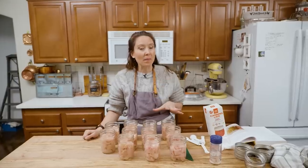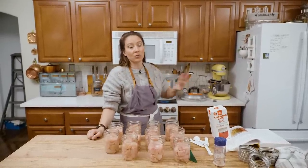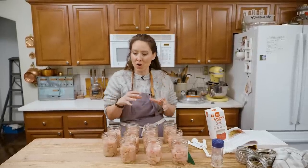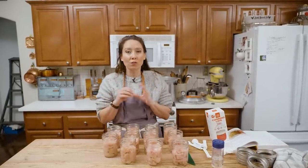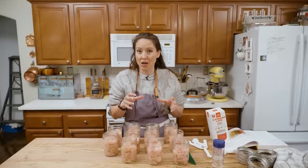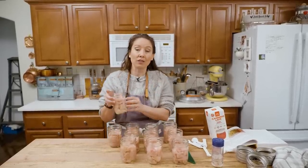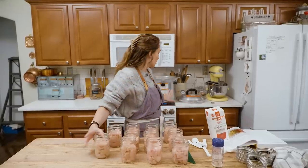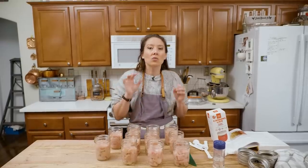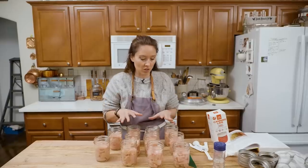When you're doing a raw pack, you do not want the water inside your pressure canner heated like you would for a hot pack. You want to make sure the temperature of the water and the temperature of the jar are fairly close together so that you don't have heat shock or temperature shock, which could crack your jars. We just turned our canner on low to bring the water up to room temperature, which matches the temperature of our glass jars.